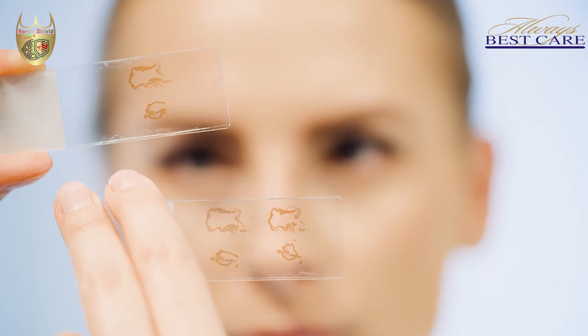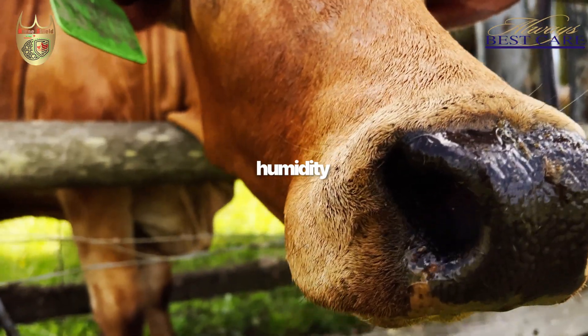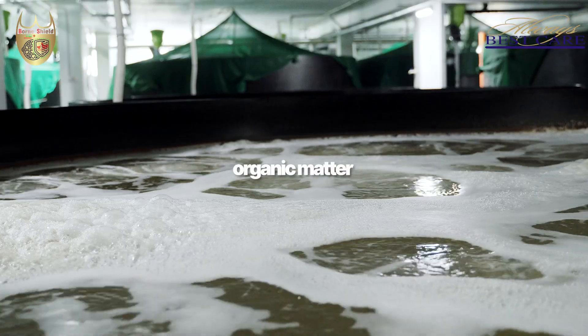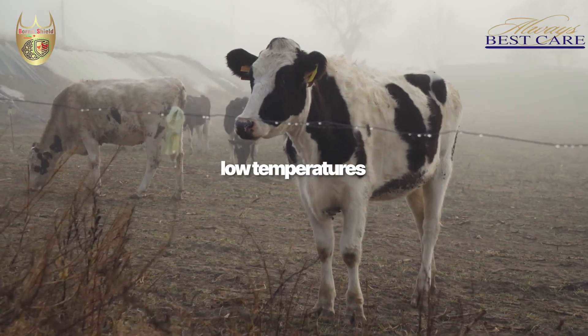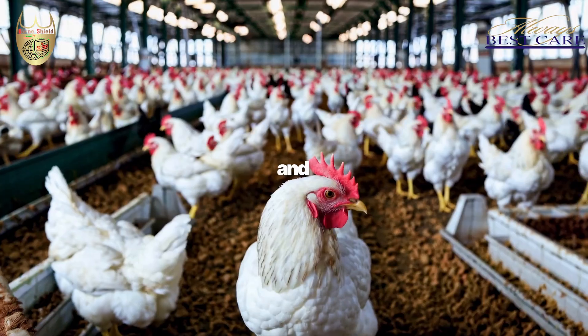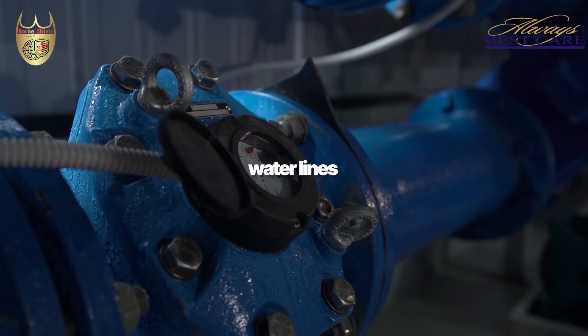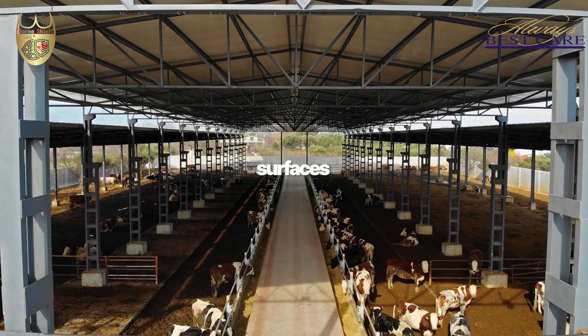Engineered for performance in all conditions, Born Shield continues to protect even in humidity, with hard water, organic matter, or low temperatures. It is animal-friendly, non-toxic, and safe for poultry and livestock, making it ideal for disinfecting farms, water lines, equipment, and surfaces.